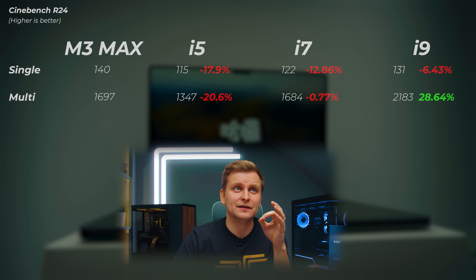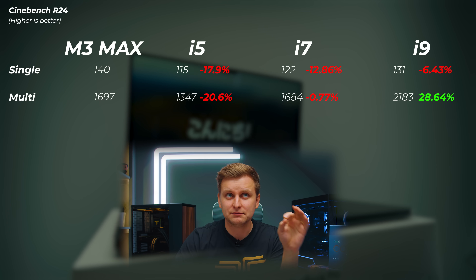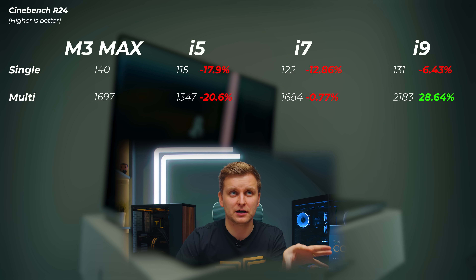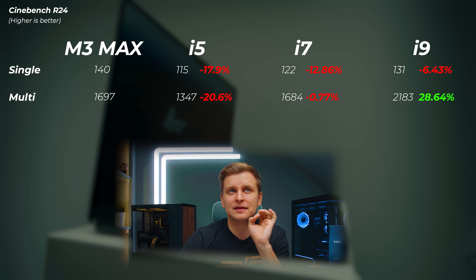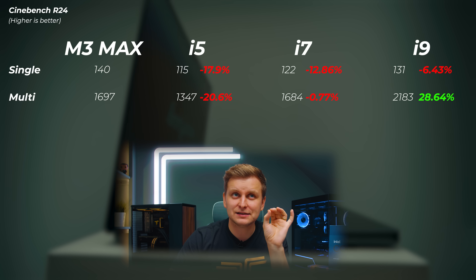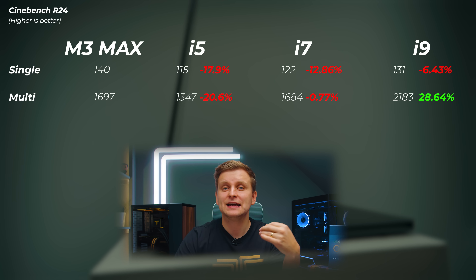Looking at CPU performance and comparing the i5 13600K, i7 700K, and i9 900K desktop variants in Cinebench R24, using the M3 Max as the baseline: the i5 is about 17 to 20% slower in single and multicore scores. The i7 is about 12 to 13% slower in the single core score, but about the same — roughly 0.8% slower — in multicore. The i9 is still slower on the single core score, but about 28 to 29% faster in the multicore score.